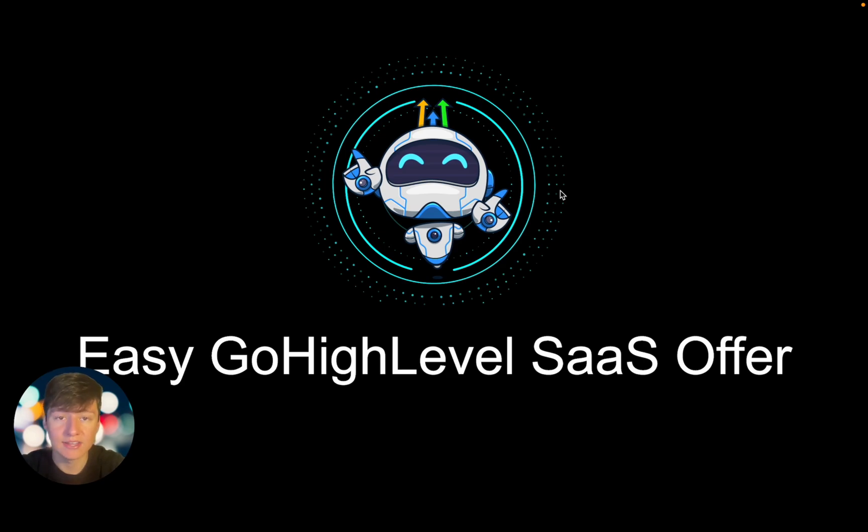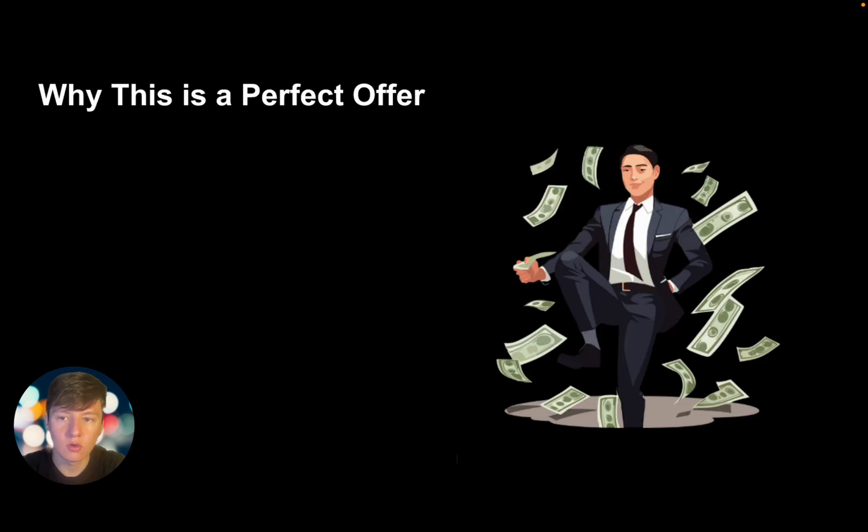In this video I want to show you an easy Go High Level SaaS offer that you can use to get clients paying you pretty much forever. This offer is going to be extremely sticky — it's not like SMMA where we're going to be charging high ticket prices for services where it's inevitable for your clients to cancel. We want to truly build monthly recurring revenue.